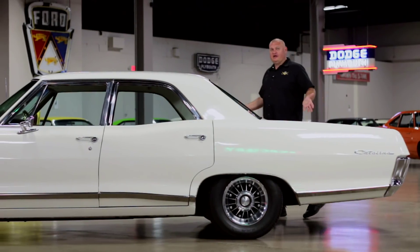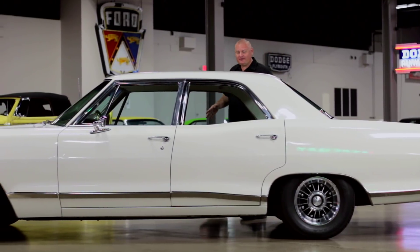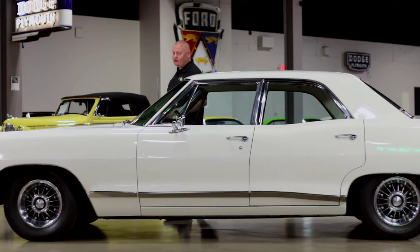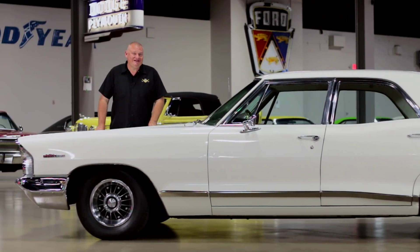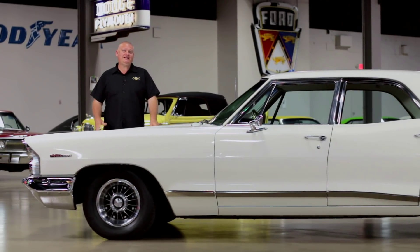This car is like a giant exercise in compromise. You've got plenty of room for the family and that hot 421, three-deuce, four-speed combo for lead-foot dad — or who knows, maybe that was for speed-freak mom. This car was sold new in Tucson, Arizona. Maybe she had to get the kids home in a big hurry before the ice cream melted.